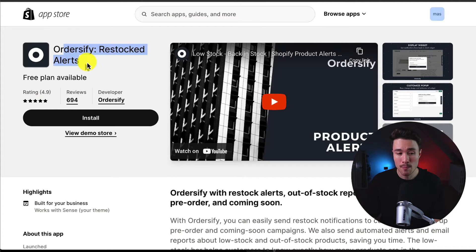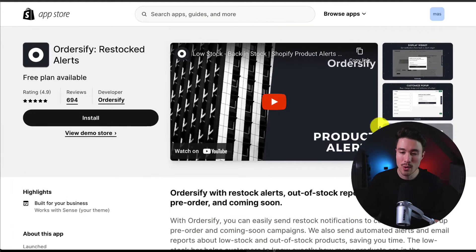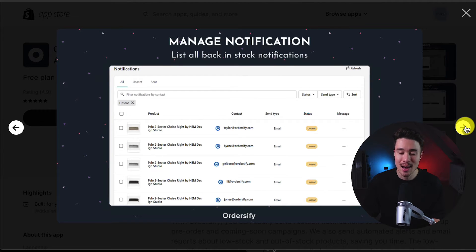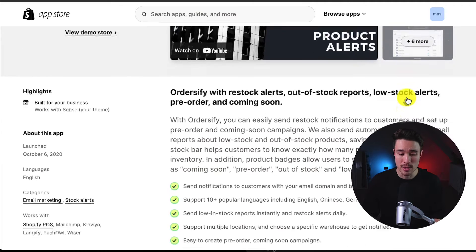The fourth app is Ordersify Restock Alerts. You can get restock alerts, out-of-stock reports, low-stock alerts, pre-orders, and coming soon features. It has a nice display widget to collect contact information, so you can customize that pop-up, manage your contact list, and manage your notifications. You can also set an alert policy on how those emails are sent out.